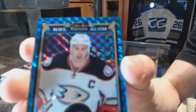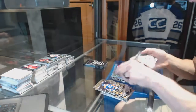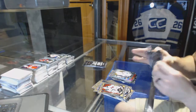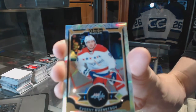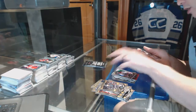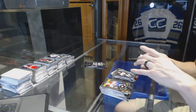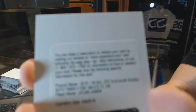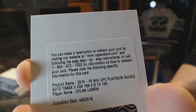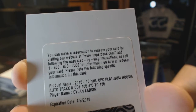Blue Cubes Parallel numbered to 75 for the Anaheim Ducks, Ryan Getzlaff, and a rookie for the Canucks, Hunter Schenker. White Ice Parallel numbered to 199 for the Washington Capitals, Evgeny Kuznetsov, and a rookie for the Ducks, Nick Ritchie. We've got a redemption for a rainbow tracks rookie autograph numbered to 125 for the Detroit Red Wings, Dylan Larkin.